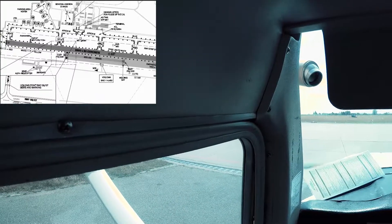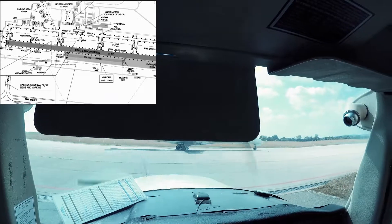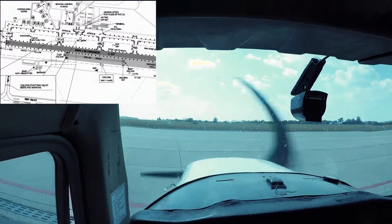Hello everyone. As you can see, there is a British Midlands plane coming in front of me. Welcome on board this Cessna 152, in flight from Brno to Kunowice.